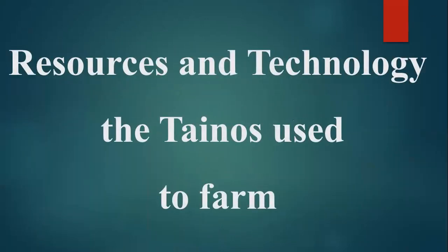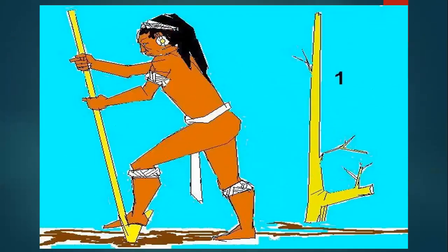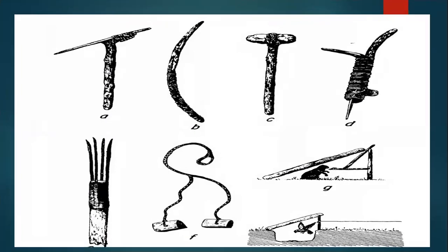The sources and technology the Tainos used to farm: the Tainos were skillful farmers and used resources from their environment to help them in farming. They used sticks and stone tools to help them to dig the land.